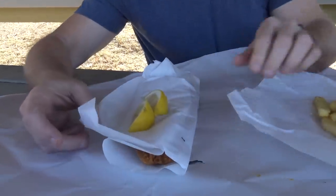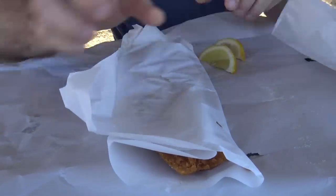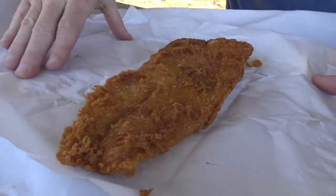Look at this — so they've done it separately for the fish, with a couple of bits of lemon. Oh, look at that!